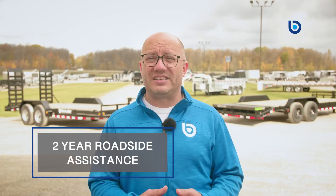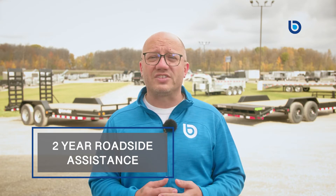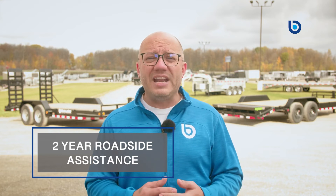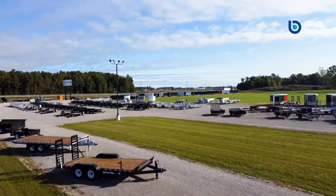Last but certainly not least is their two-year roadside assistance. This protection will give you the peace of mind with a roadside service hotline that will cover your trailer and tow your vehicle anywhere in the United States and Canada for personal or for business use. It doesn't get much better than that.